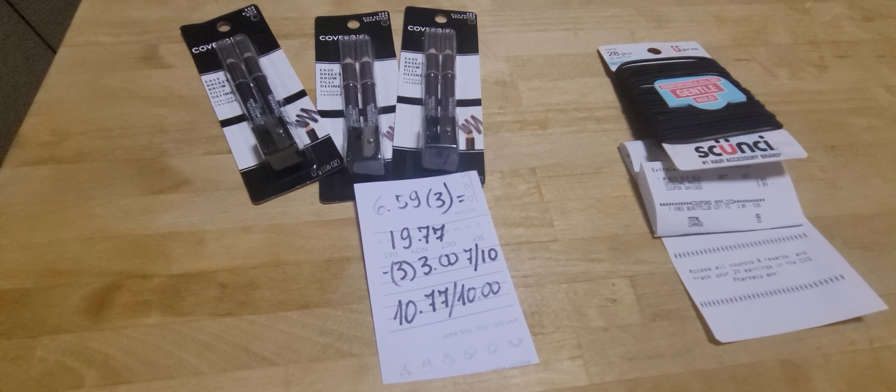The CVS first aid kit — you're going to get one freebie, and it's also counting for the spend $12, get $3 deal. Unfortunately, my store did not have any. I got a rain check based on the promotion of spend $12, get $3, not on the freebie itself.